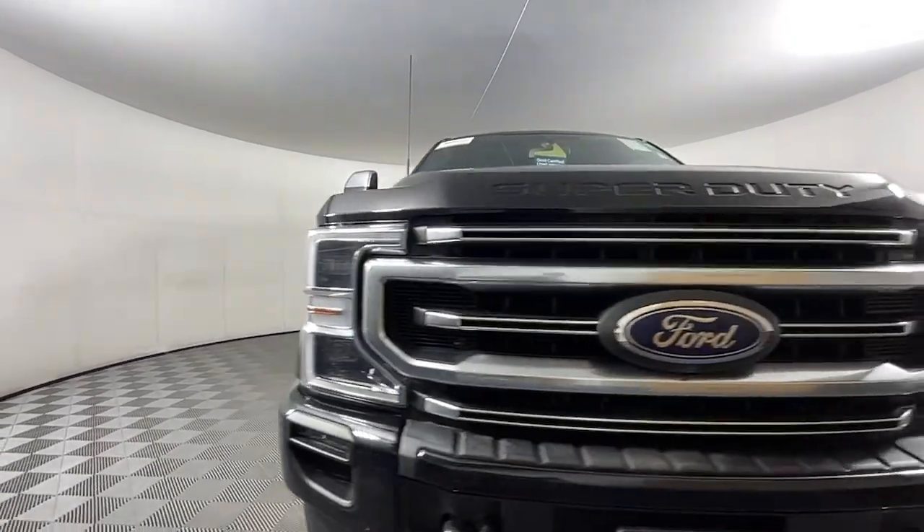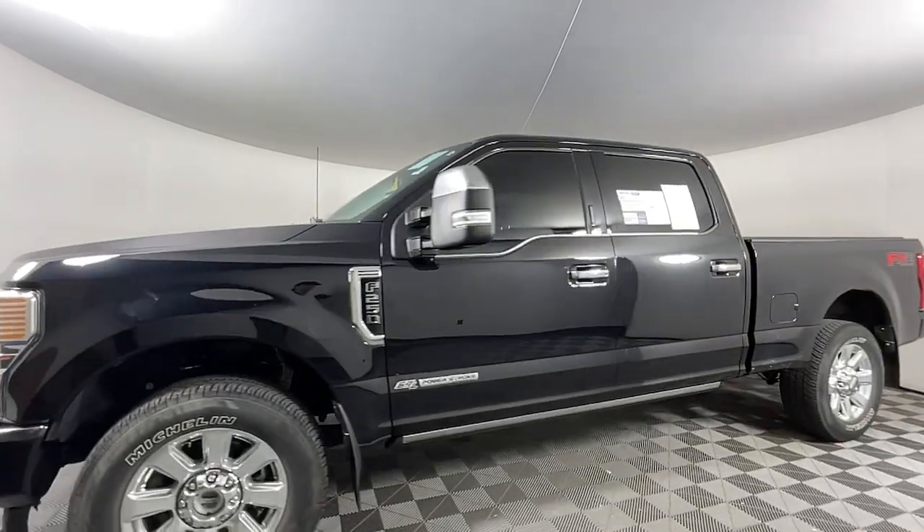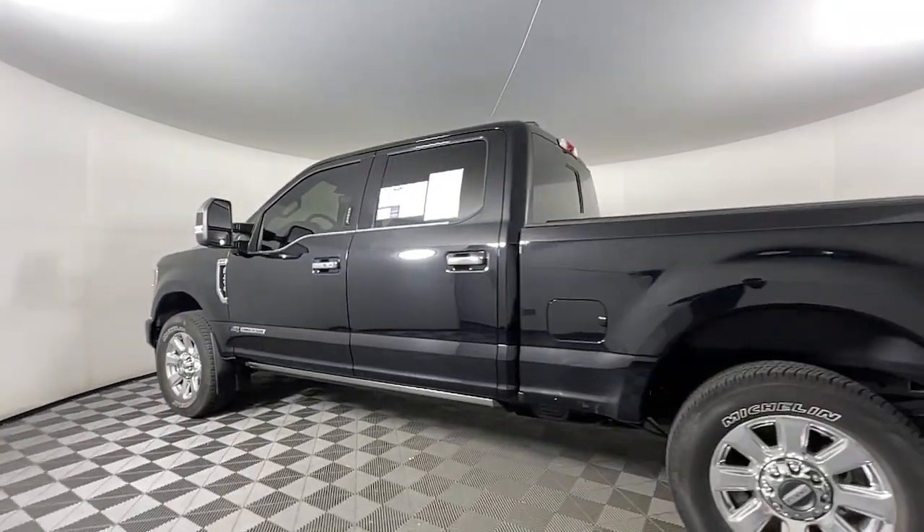You will love the features of this 2020 Ford F-250. With less than 80,000 miles on the odometer, this vehicle stands out from the rest.